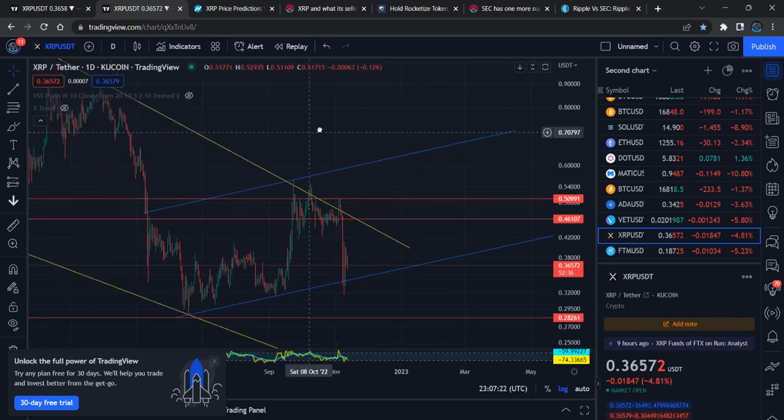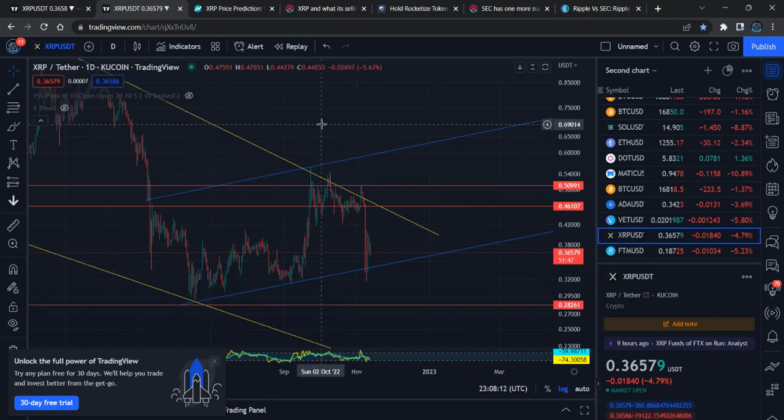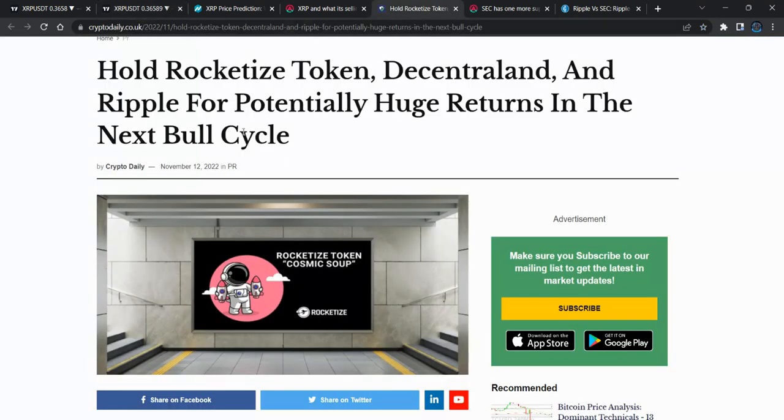If XRP becomes legalized, it will be valuable for the financial market. The banking system and money transfer system will change very soon. Banks will no longer use SWIFT — everyone knows what SWIFT and SWIFT codes are. Banks will use a much faster money transfer service along with XRP. Even Bitcoin was made for quick money transfers worldwide, but right now XRP has more potential and moves much faster than Bitcoin.